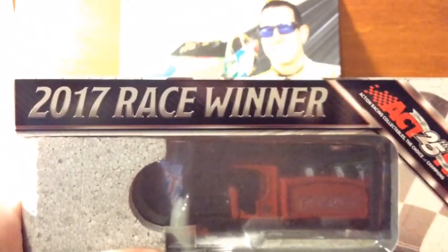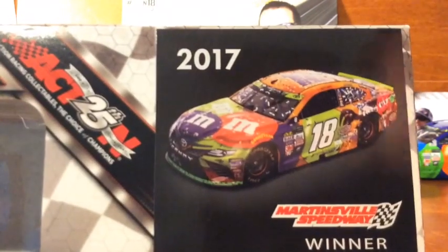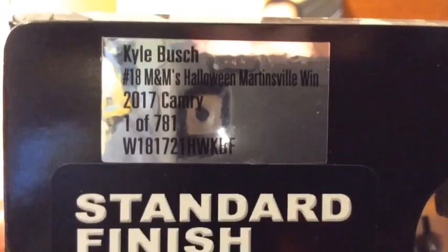Here's the box — we got 2017 race winner, we got Action 25th anniversary, a little render of the car right there, 2017 Martinsville Speedway winner. We got standard finish, NASCAR line all racing, then a little sticker there. Kyle Busch number 18, M&M's Halloween, Martinsville winner, 2017 Camry — one of 781. Not a lot of these were made.